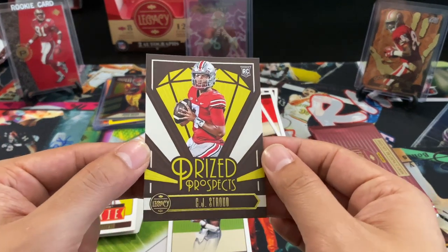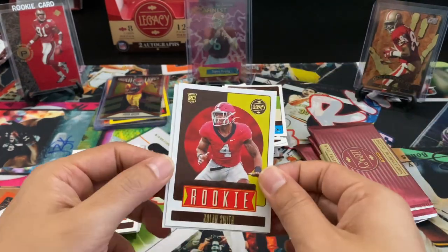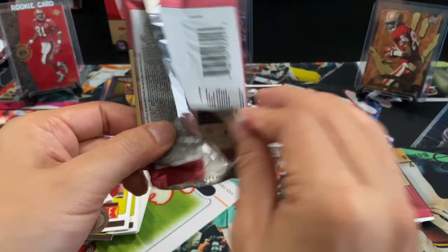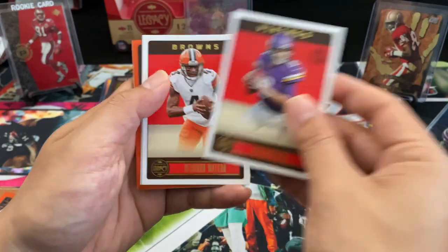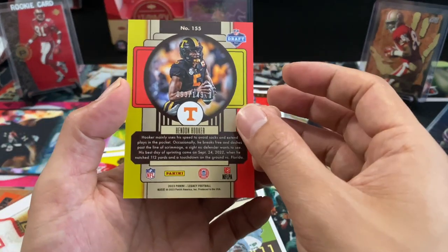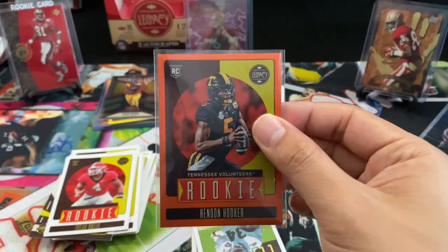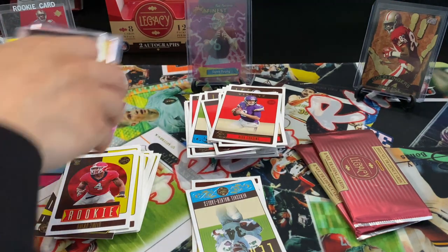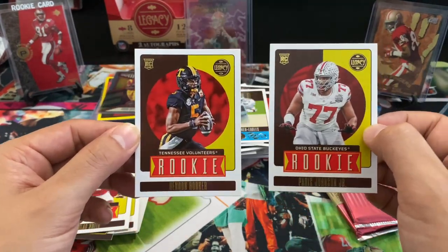Got a nice insert Prize Prospects of CJ Stroud. Rookies Nolan Smith, Jordan Addison. But the wrapping seems legit. Got an orange of Hendon Hooker — hopefully this is numbered. I believe he's a quarterback for the Lions — out of 149. I'm just getting all the orange parallels in this box. It's a nice little quarterback hit. Paris Johnson Jr., and then another Hendon Hooker. Yeah, this design — couldn't really justify the $200 price point, but felt good about what I got it at.